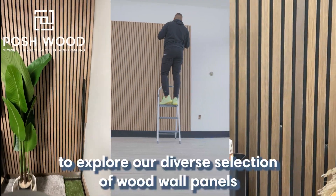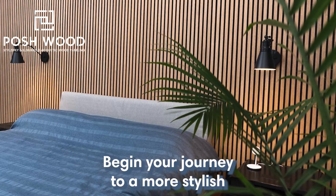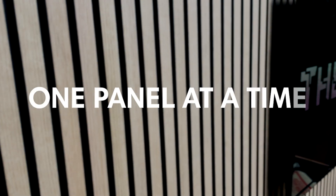Visit poshwood.com to explore our diverse selection of wood wall panels. Begin your journey to a more stylish, elegant home today. Poshwood — making homes more beautiful, one panel at a time.